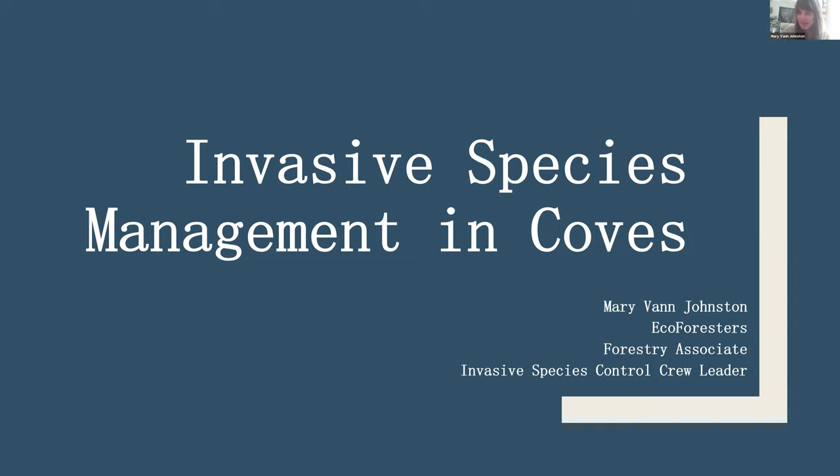Mary Van introduced herself as the invasive species control crew leader at Ecoforesters and also a forestry associate. She works directly with landowners helping with forest management plans and actually controlling invasives on the property. Her presentation overview includes: knowing your plants, a plant identification game, where to start, different treatment methods and applicator choices, and a brief touch on herbicides.